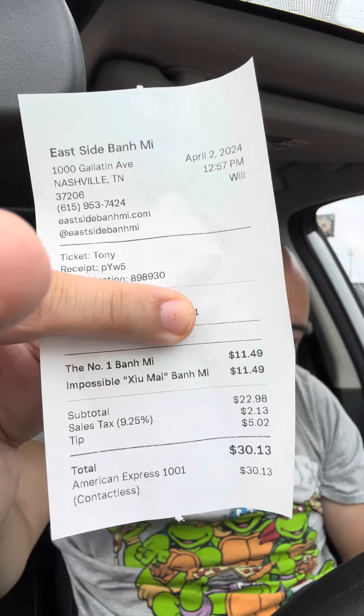Here's the receipt if you guys want to look at it. I'm right next to the restaurant right now and a lot of people are coming in doing online pickup and leaving, so they're doing pretty good business.